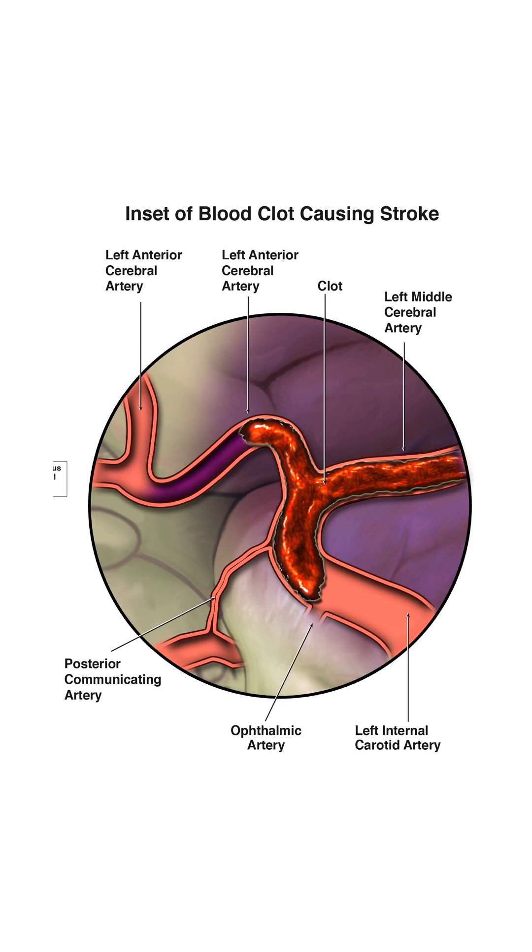Now let's zoom in to see what happens when something goes wrong. This close-up shows a blood clot stuck in one of the brain's arteries. This clot is blocking the blood flow, and that's bad news. Without blood, that part of the brain can't get the oxygen it needs. If the blockage isn't cleared quickly, brain cells start to die.